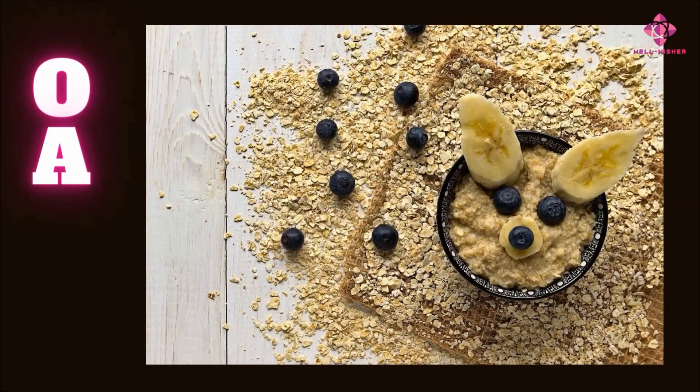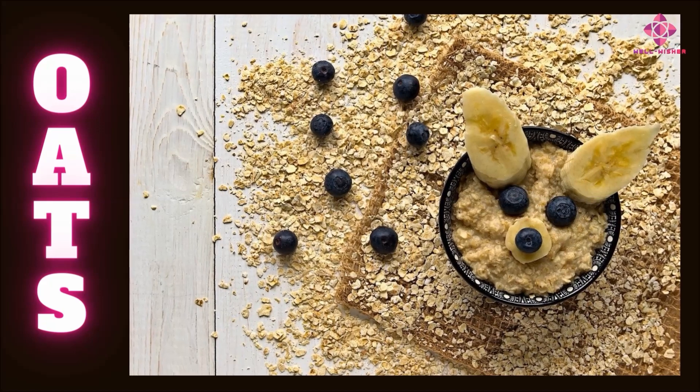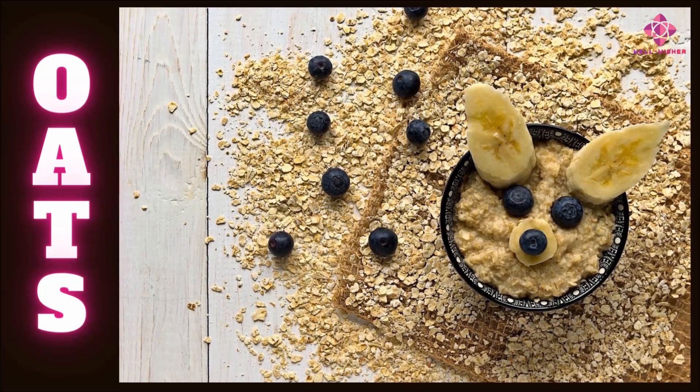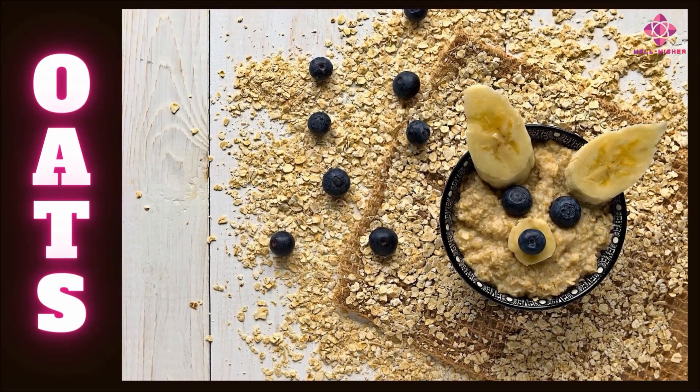Oats being a foreign crop, Indian languages such as Tamil, Hindi, Bengali, Telugu, Kannada, Malayalam, and Marathi also refer to them simply as oats.